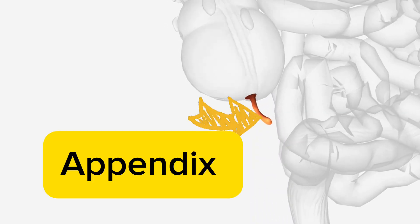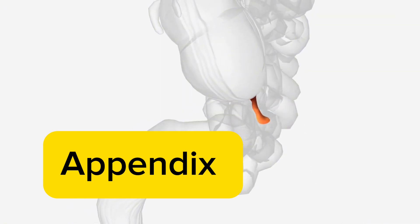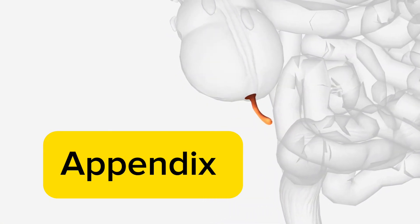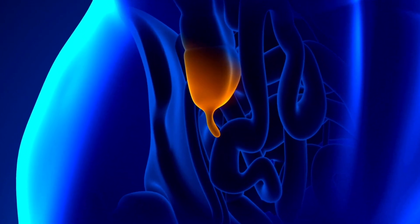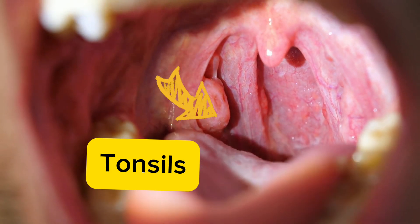Let's begin with the appendix. This small, finger-sized organ hangs from the lower right side of your colon. Although its exact purpose remains somewhat of a mystery, it is known to sometimes become blocked or inflamed, leading to a condition called appendicitis. In such cases, emergency surgery known as an appendectomy becomes necessary. Interestingly, while the appendix may contribute to gut health, many people go on to live healthy lives without it.